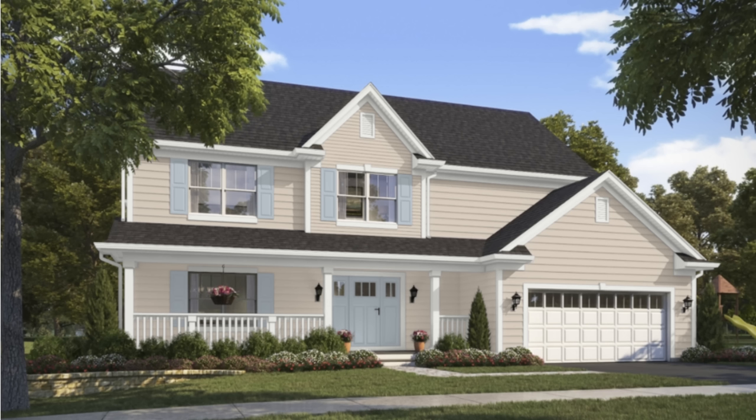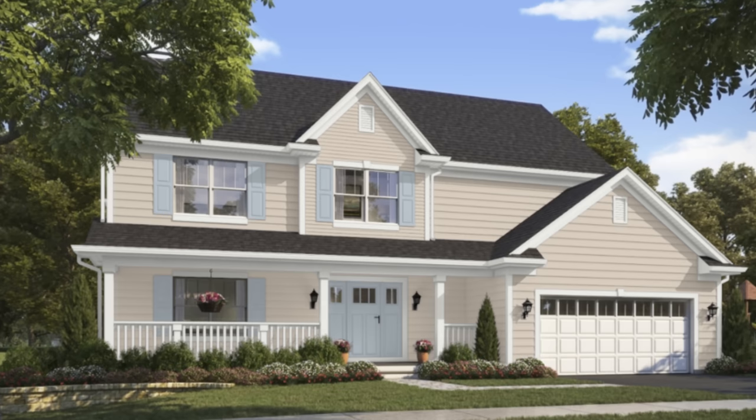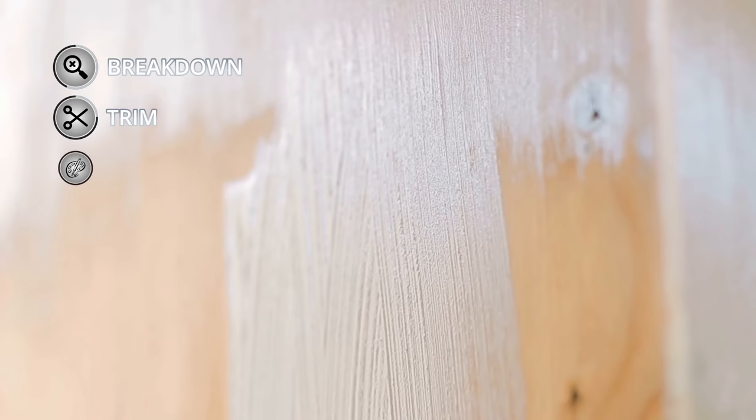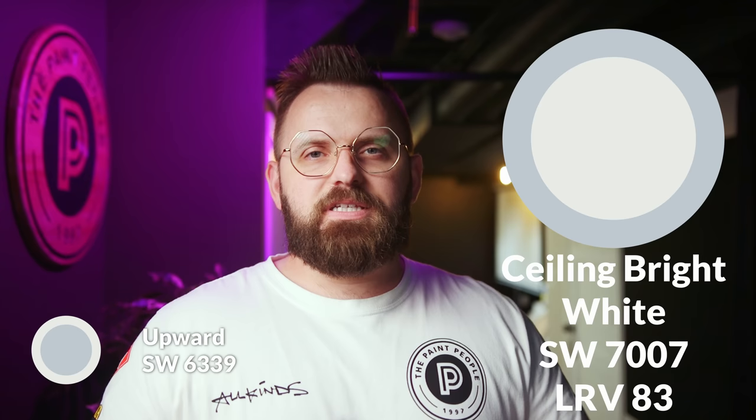Especially if you're surrounding it with lighter warm neutrals, off-whites, or creamy colors, it's a perfect match. As an exterior choice, I think this would be a nice front door color. It is more on the passive side, so if you want one of those bright colorful front doors, this one won't be insanely vibrant — but if you have a much lighter, more neutral color surrounding it, it will pop pretty nicely. On Color Quickie I always give you two trim options — a light and a dark — and because most people go for light trim and baseboards, I usually start with that.